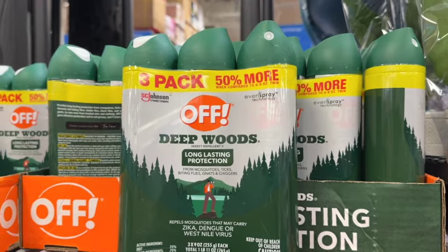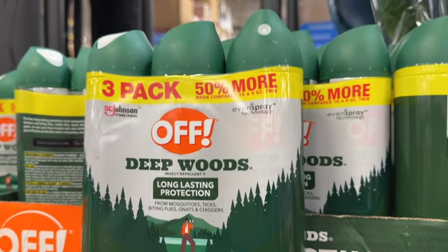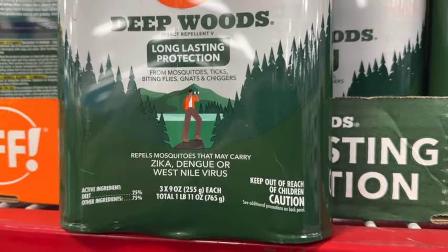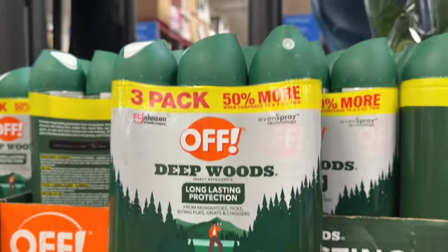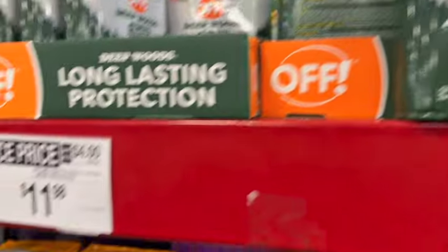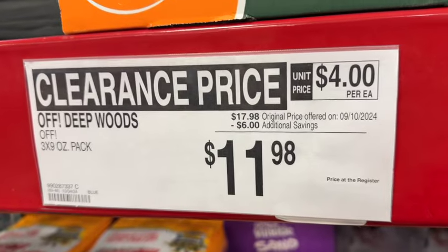Off Deep Woods long-lasting protection from mosquitoes, ticks, biting flies, gnats, and chiggers. This comes with three 9-ounce cans. Originally $17.98, save $6.00. Now $11.98.